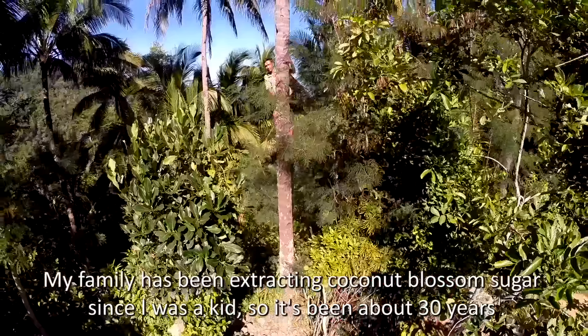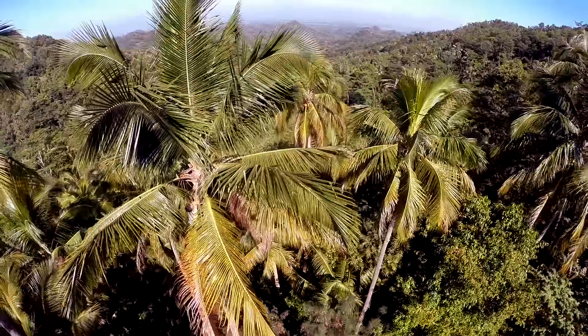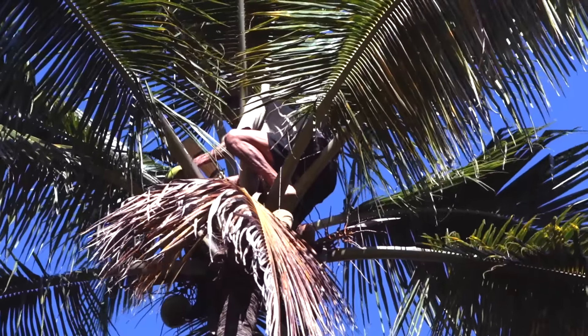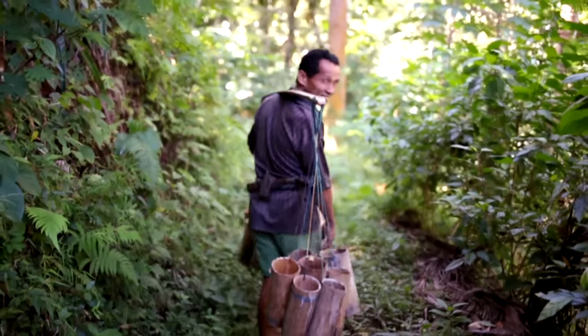In a tradition that's over 6,000 years old, farmers climb to the top of the trees twice a day to tap the nectar of the coconut blossom. They collect the sap in bamboo containers.